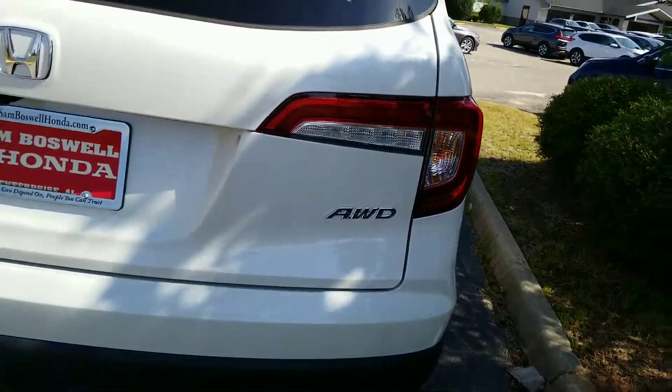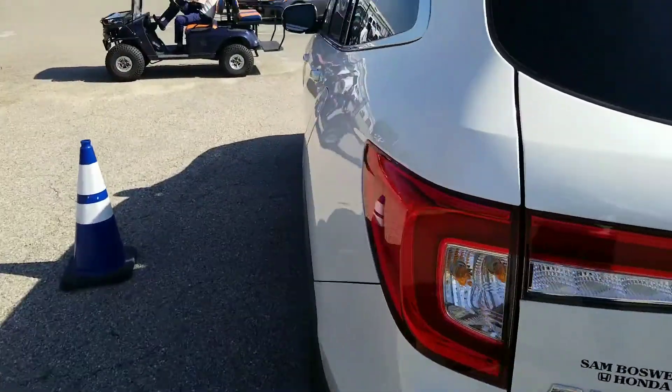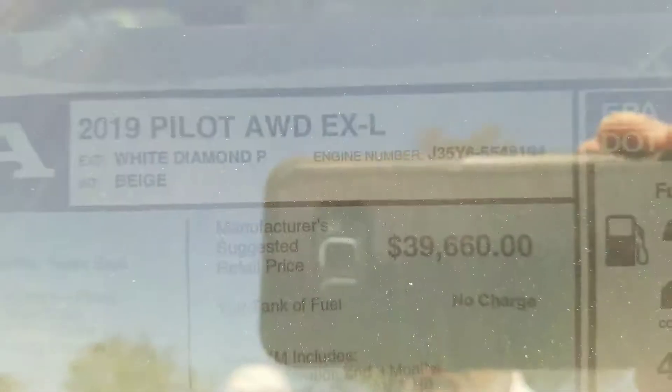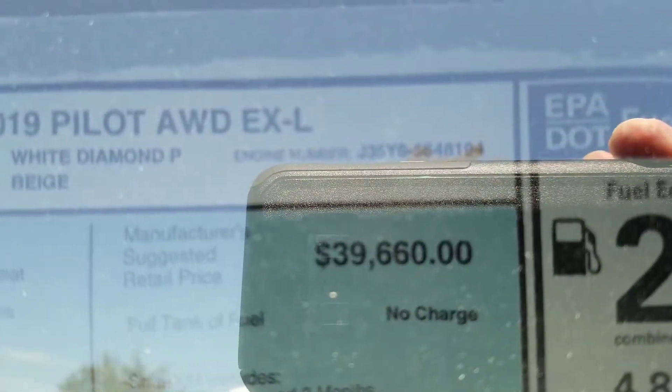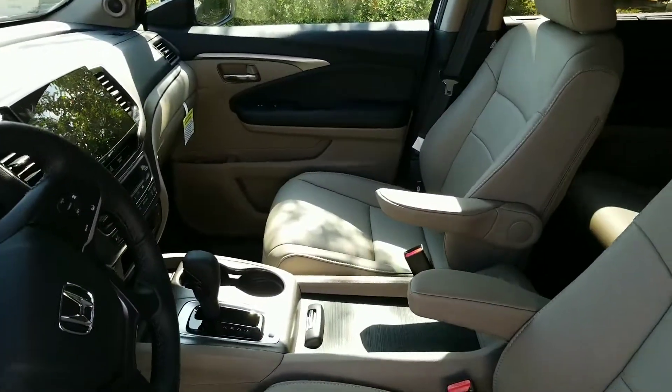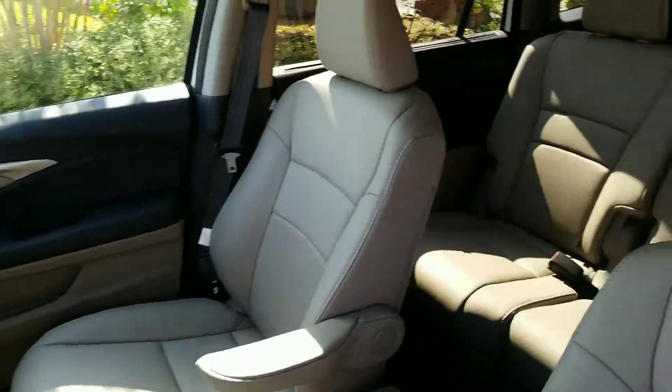As you can see right there. I'll show you the window sticker if you can see it — I'm not sure if you can with the sun and everything. 2019 Pilot all-wheel drive EXL, white diamond pearl with the beige interior. Here's the inside and everything. This is a brand new vehicle.